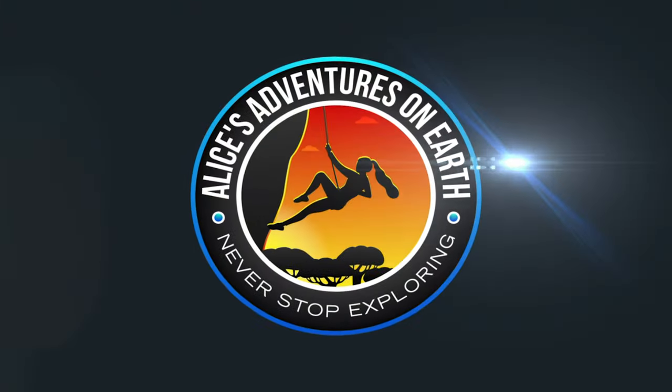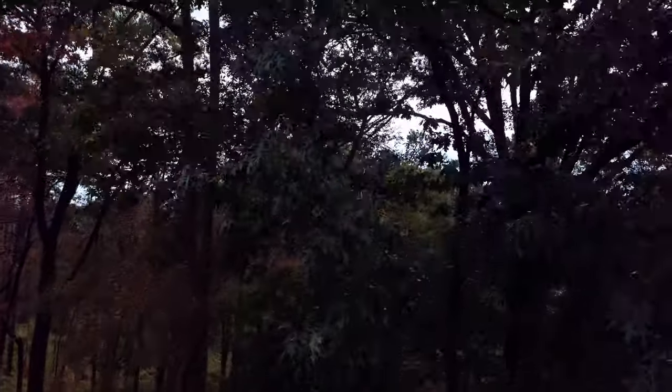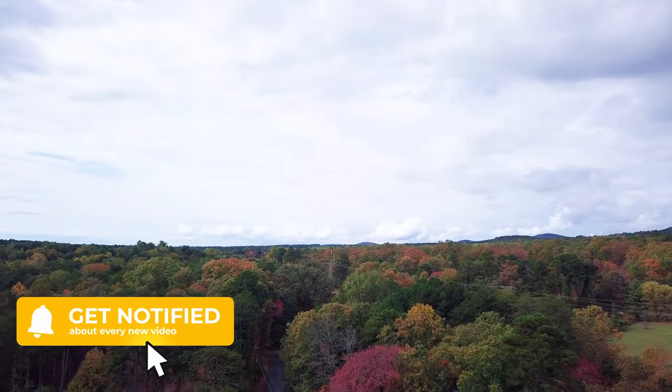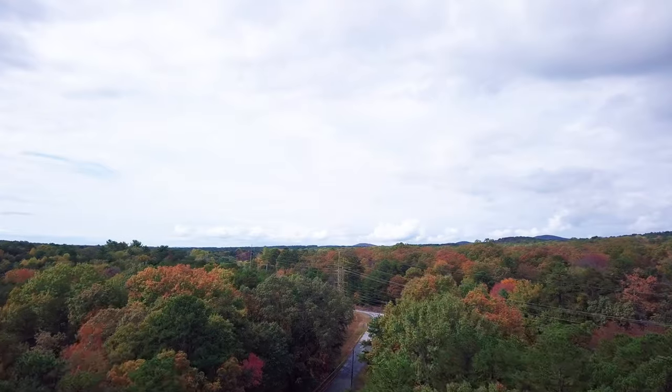If you love travel, nature, and the outdoors, then make sure you hit that subscribe button, turn on those bell notifications, and get ready for adventure. I post new videos every Sunday on travel, entertainment, and the outdoors. Don't forget to hit that like button and say hello in the comments.